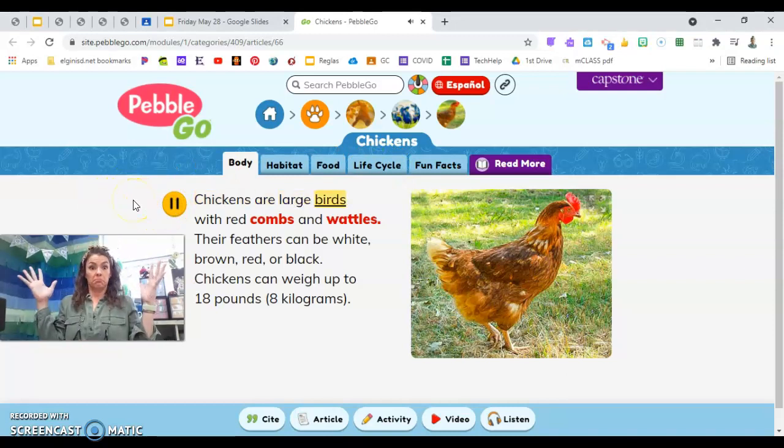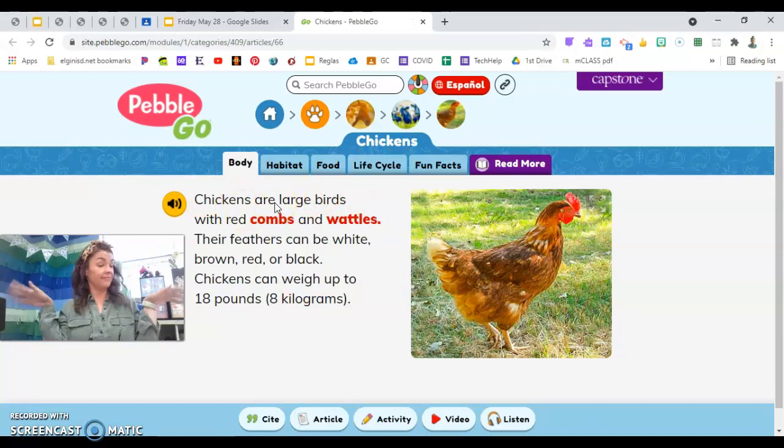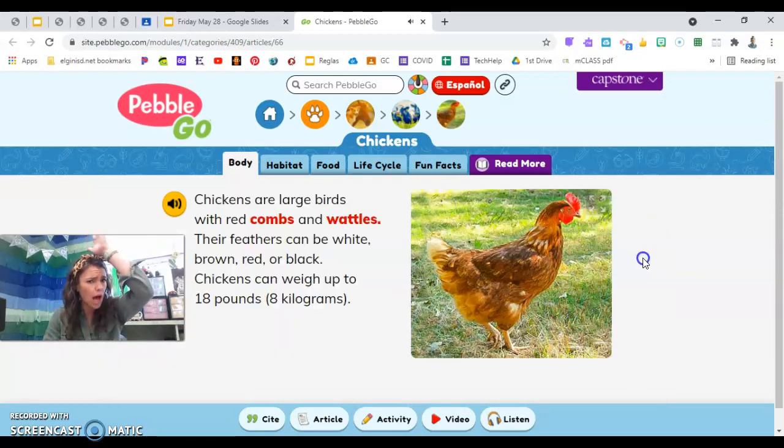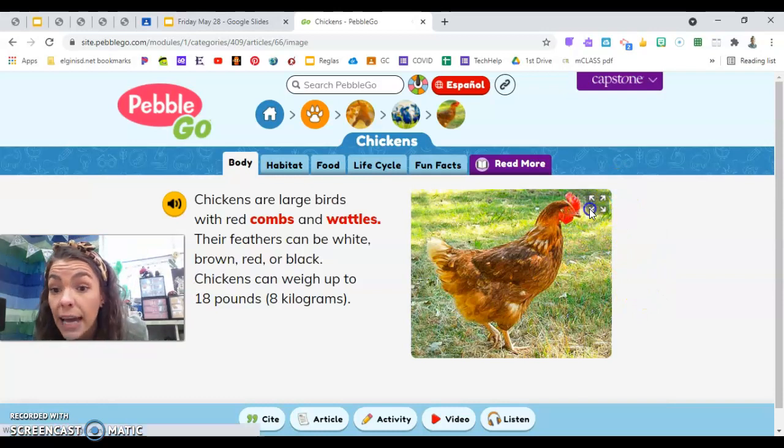Chickens are large birds with red combs and wattles. Their feathers can be white, brown, red, or black. Chickens can weigh up to 18 pounds — eight kilograms. So many good facts here on the very first page. Chickens are birds; they have wings. They have red combs — like a comb for your hair? A comb is a red growth on top of a chicken's head.